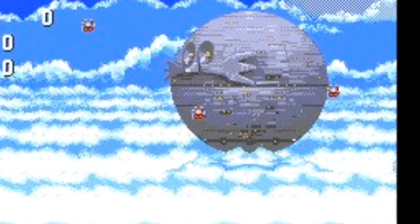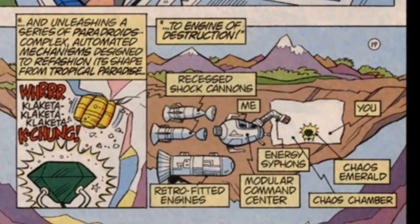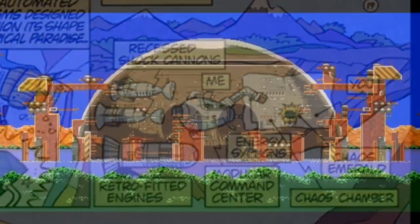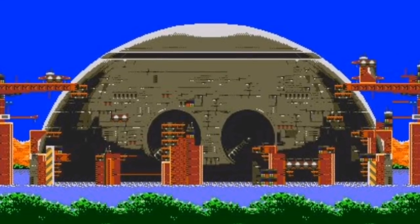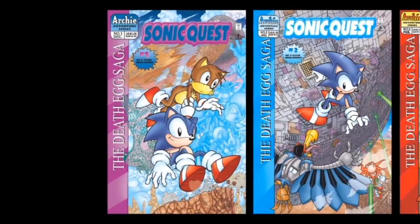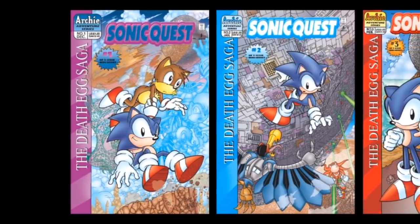I suppose there wasn't enough time to incorporate it into the stories proper, and doing things like turning the floating island into Robotnik's Flying Fortress is a good compromise. But they could have at least tried to incorporate one of the biggest things about the Sonic games into this continuity. Well, thankfully, they fixed that, as today we're taking a look at a miniseries focusing on the Death Egg, appropriately titled The Death Egg Saga.